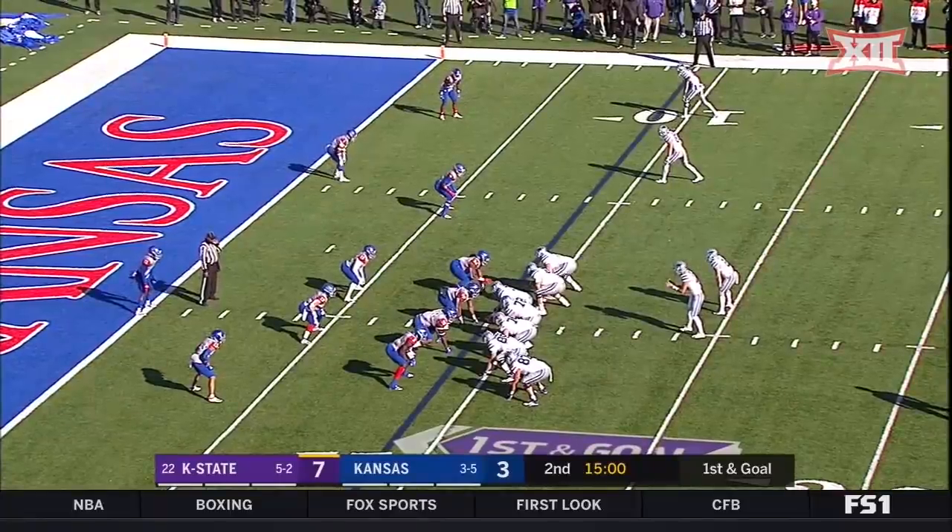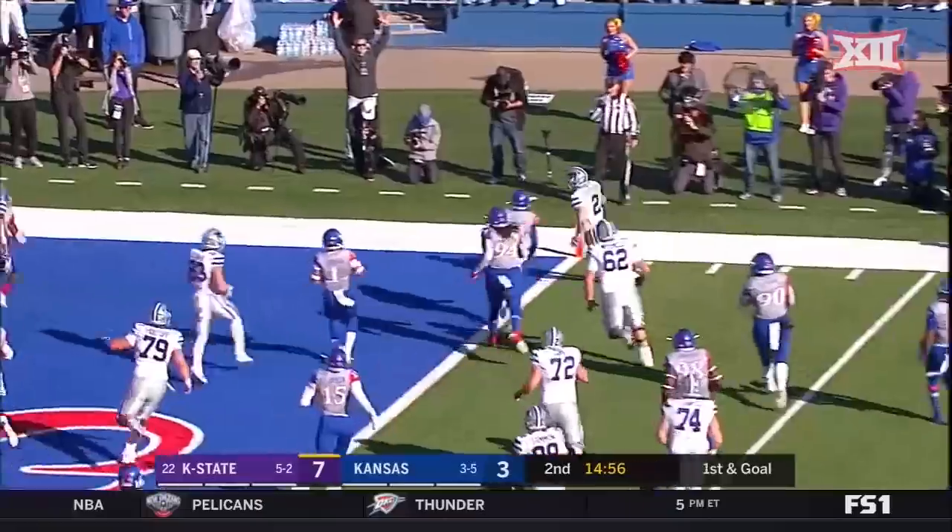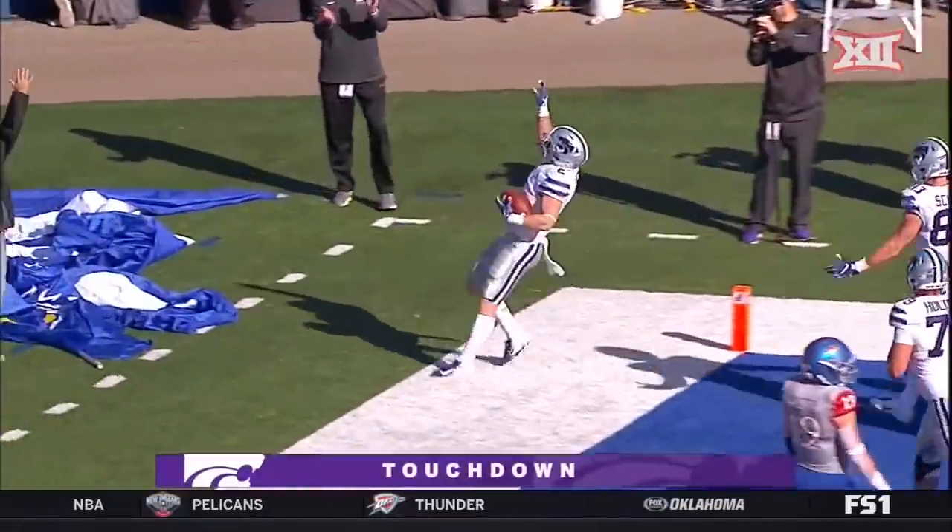From the nine, here's the option again. This time a pitch — Trotter. End zone. Touchdown. Nine yards, Kansas State.